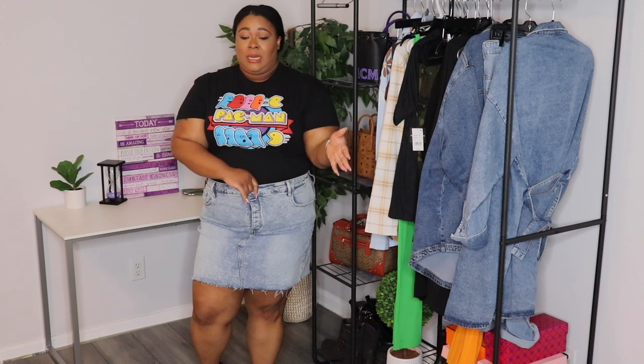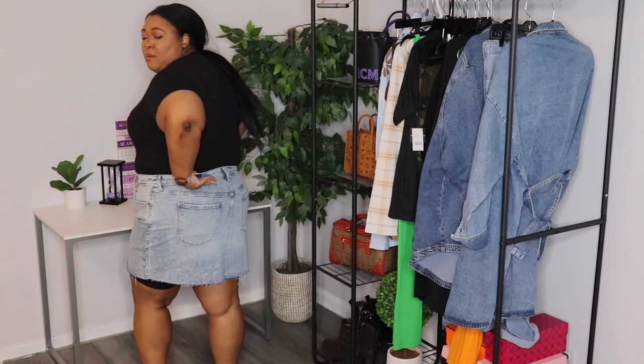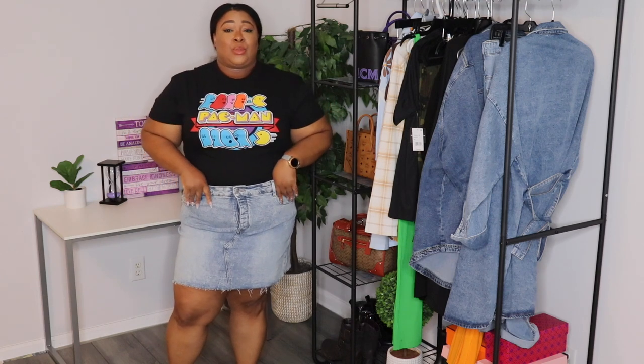First, let's start with this acid wash skirt. I found this at Old Navy on the clearance rack for $9.99 — yes ma'am! It has little hidden buttons right here. It's almost too short for my liking; y'all know I got my shorts on underneath. It does have pockets, but it really doesn't have any stretch.